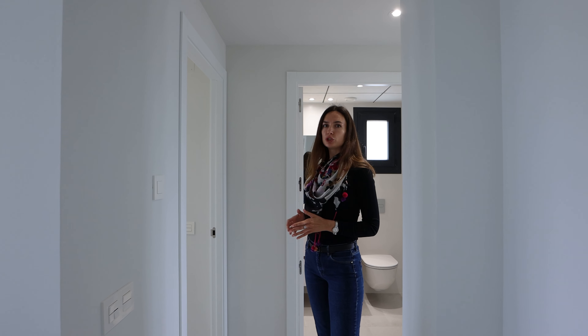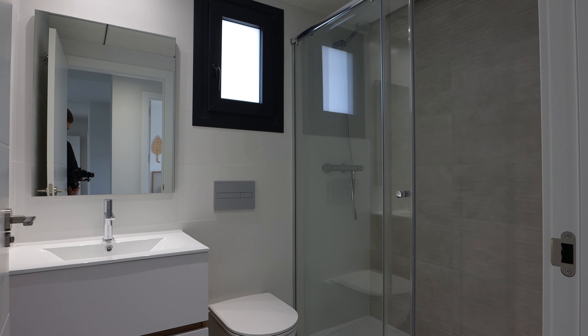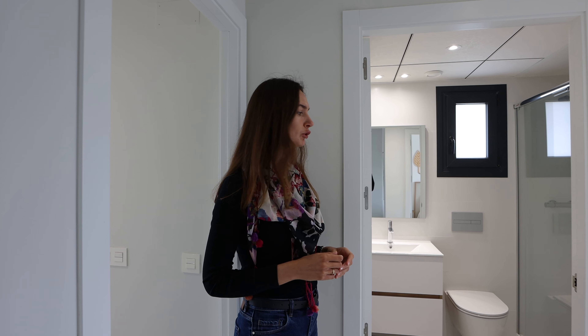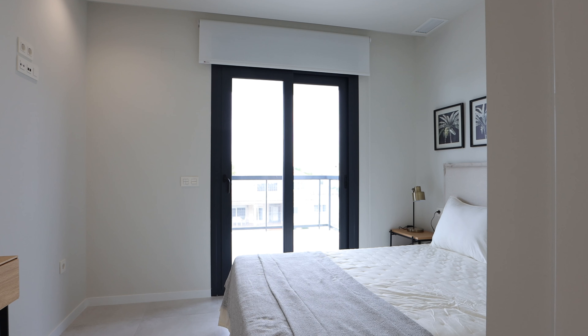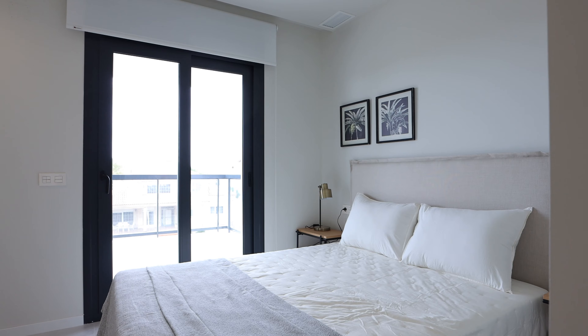We have three spacious bedrooms and two modern bathrooms. The first bathroom is a guest bathroom, fully equipped with a shower system, a toilet sink combination and a wall mounted toilet. Each bathroom has a window for proper ventilation. The developer is already delivering the apartments with fully equipped and already furnished bathrooms. Let's take a look at the spacious master bedroom, which has its own private bathroom, also with a shower system and access to the terrace.